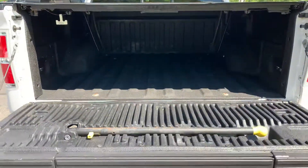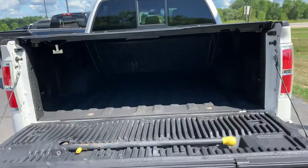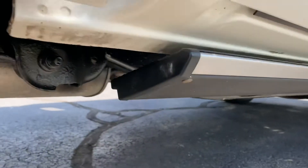Look at that nice spray-in bed liner with the tailgate flex step. All you do is lift the bar, pop the rear step out, and you can hop right up into the bed. Cab corners and rockers are in great shape — here are your rockers, there are your cab corners. Power running boards.